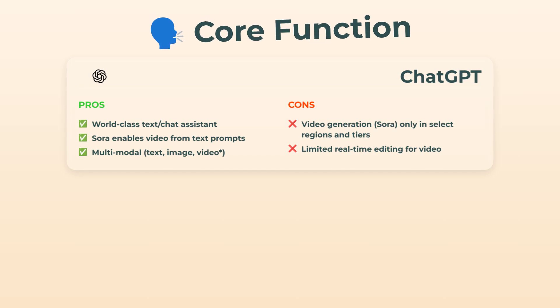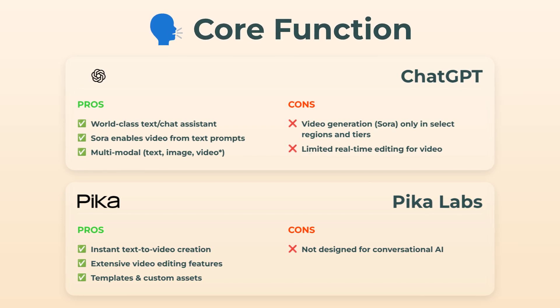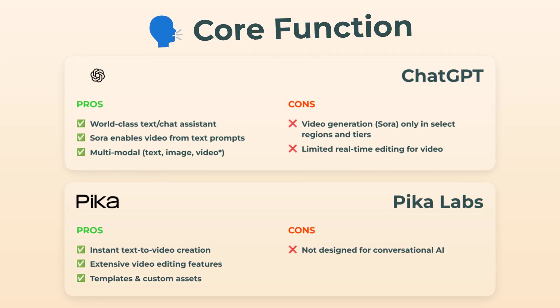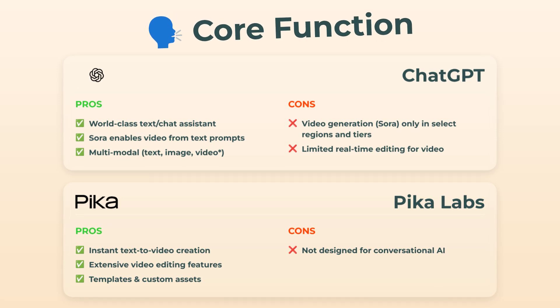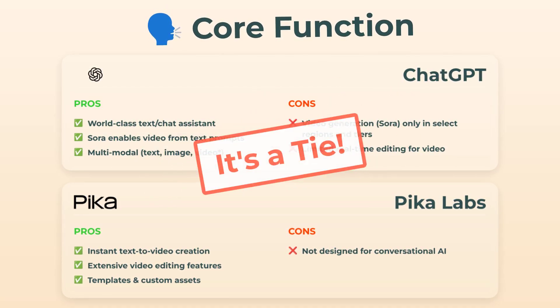Real-time video editing is not really a thing right now. Switching to Pika Labs, this one's all about video. You just drop in your text, it spits out video fast. Tons of templates, custom assets if you want, plus decent editing features built right in. But, and it's kinda obvious, there's zero conversational AI stuff here. Both have their quirks, but for overall function, it's a tie. No clear winner yet.